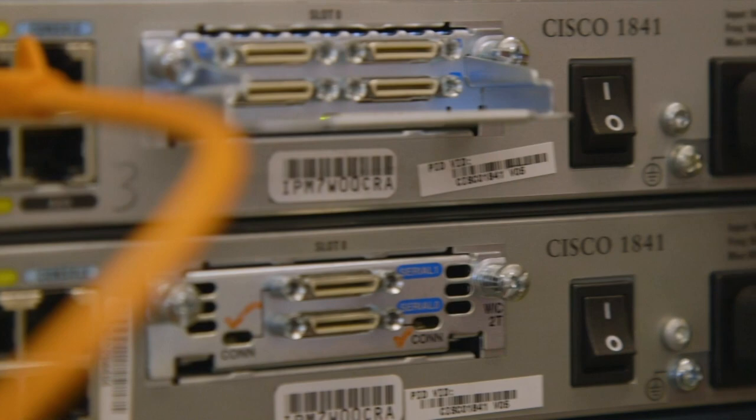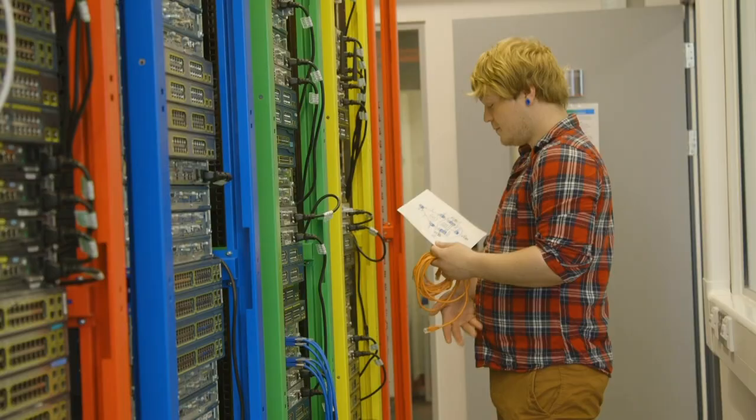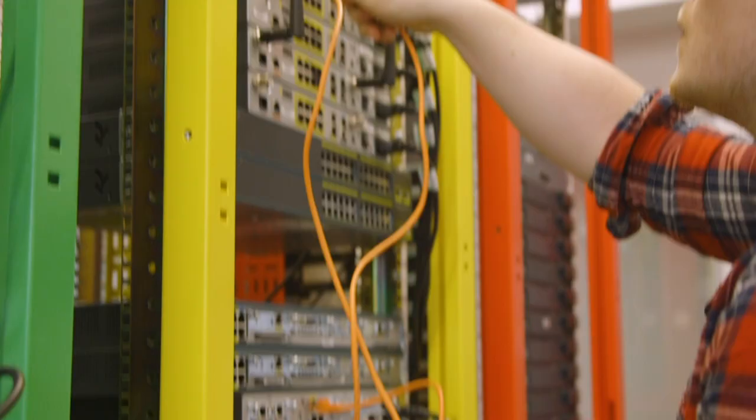We have two labs which are totally dedicated to ourselves. These labs, we can do anything we like, and that's the beauty of it. We're not restricted in the slightest bit.